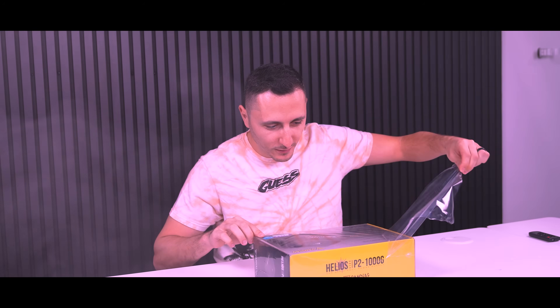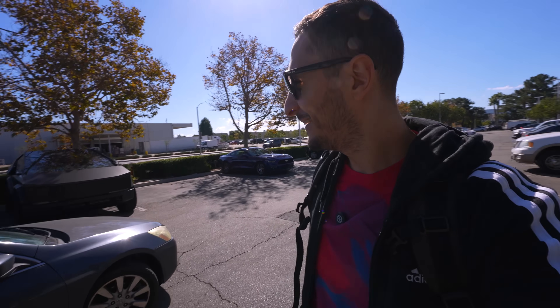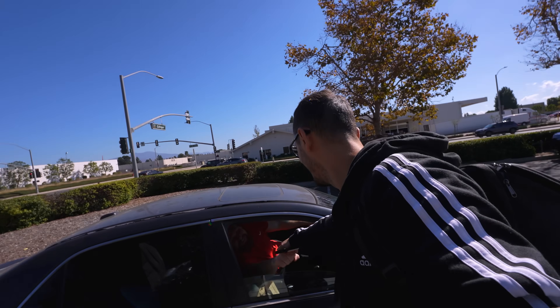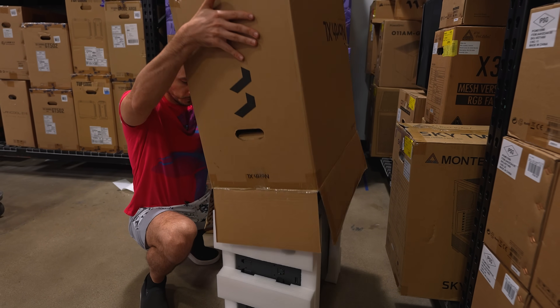Open box products have always been slept on by the majority. People usually prefer to buy something that has that beautiful factory seal on it because they want to be the first person to get inside it. But that comes with the cost of paying full price for the item, assuming there's no discount on it. In today's video, I'm going to shop for open box PC parts at my local Micro Center to see how much money I can save.